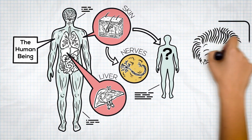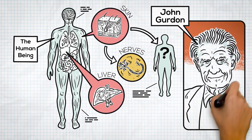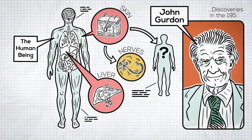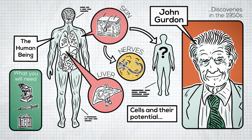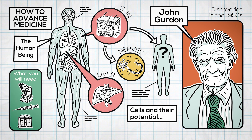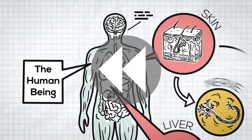Meet John Gurdon, a scientist who explored these questions and made a huge discovery in the 1950s that changed how we think about cells and their potential. But before we dive into Gurdon's groundbreaking experiment, let's back up a bit and talk about cells and DNA.